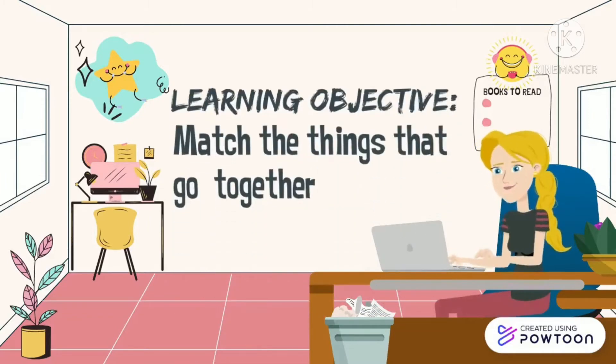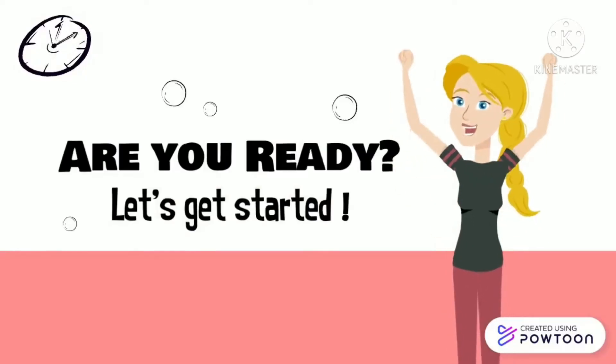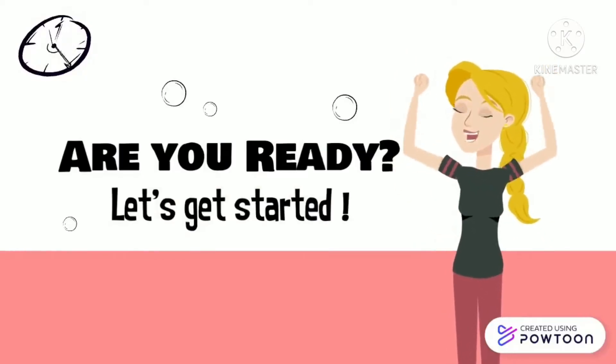In this lesson, you should be able to match things that fit or go together. So are you ready? Let's get started!